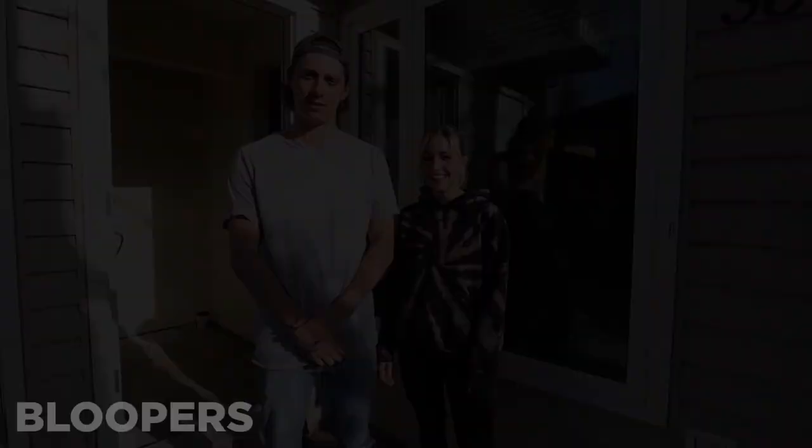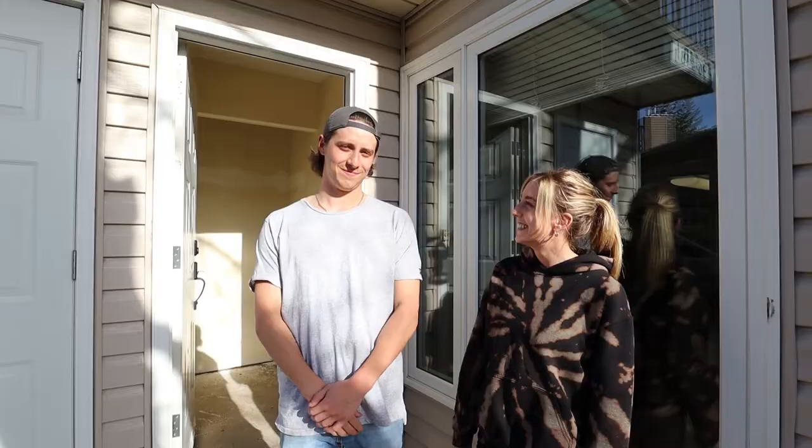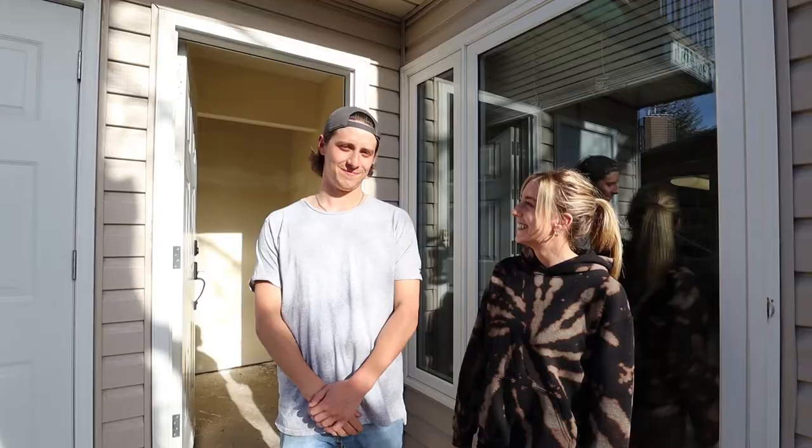Stay tuned for our renovations in the new condo.